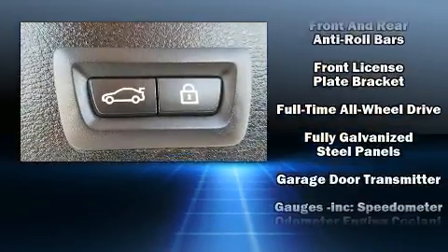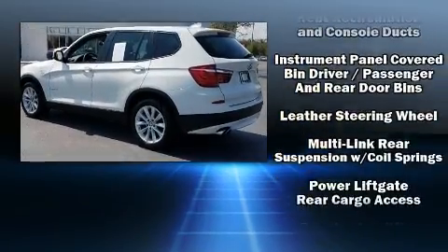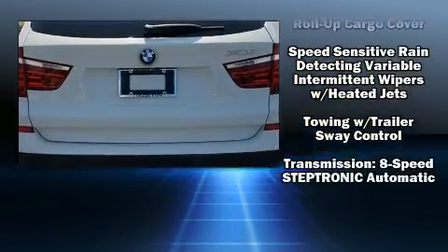Sophisticated all-wheel drive assures superb handling in any weather condition. It also arrives with a Carfax history report, providing you peace of mind with detailed information.